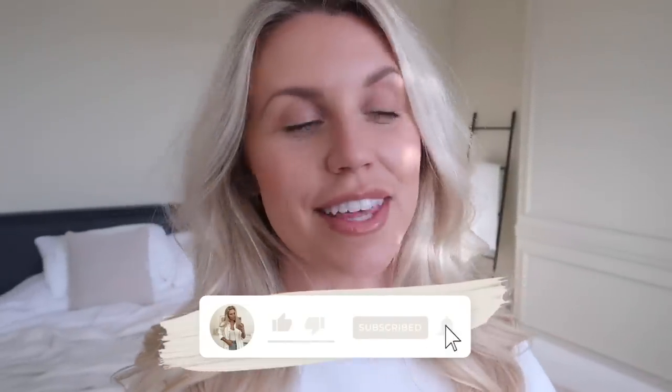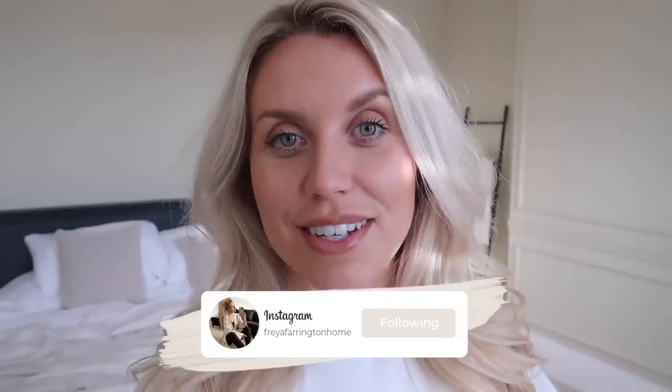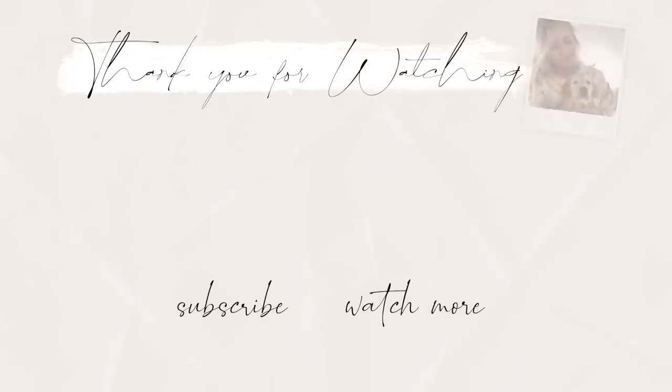That is going to conclude today's vlog. I hope you guys have enjoyed me bringing you up to speed with the house and where we're at. Just a reminder — don't forget to check out Slash. I will leave a link direct to Slash in the description box below. You can start paying less on your online purchases from some of your favourite retailers. I hope you all have a lovely rest of your day, rest of your week, rest of your weekend — whenever you're watching this. Sending all my love to each and every one of you. Thank you so much for watching, and I hope to see you all very soon in my next video. Bye guys!